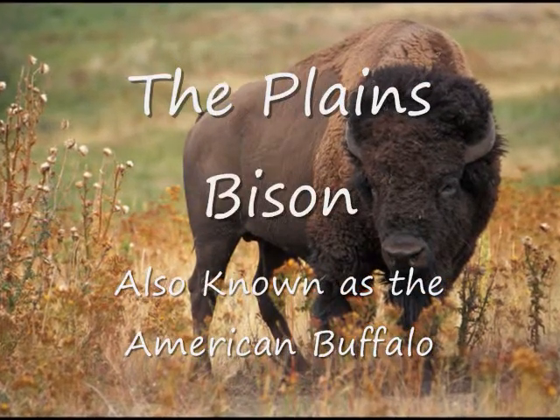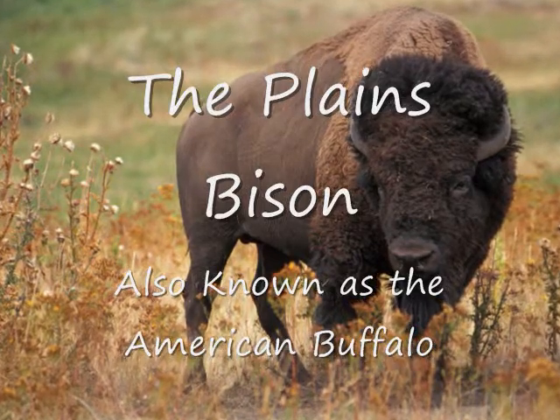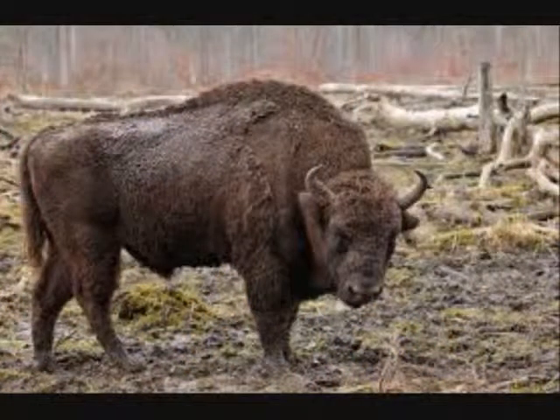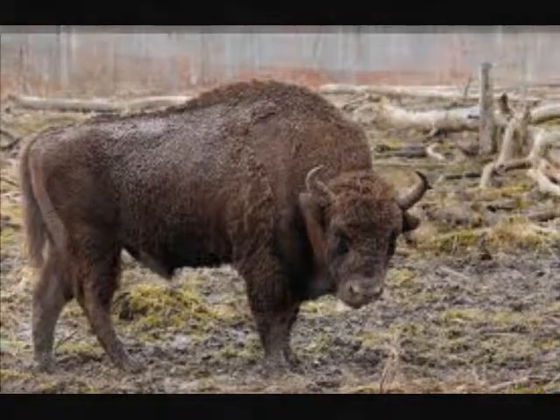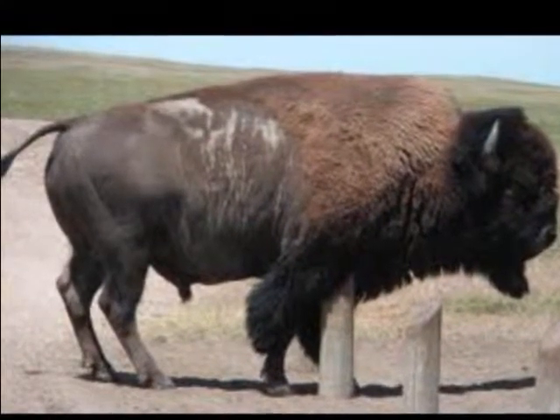The Plains Bison, also known as the American Buffalo, can grow to be six and a half feet tall at their shoulders and 12 feet long. The bison can weigh as much as a ton — that's 2,000 pounds.